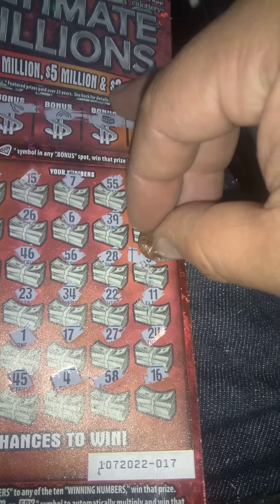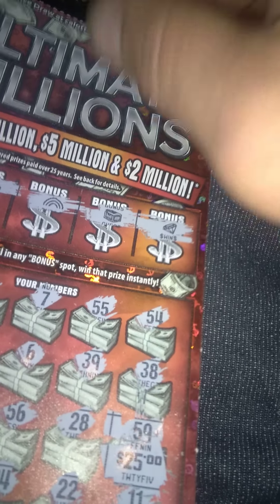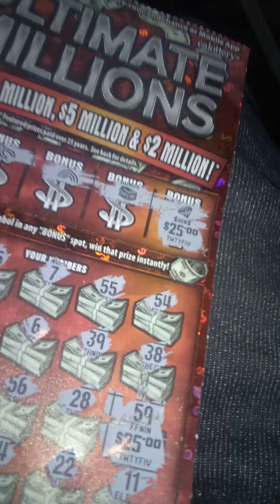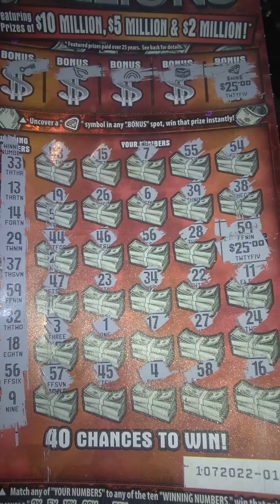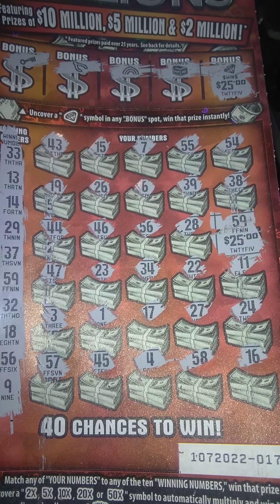Small zeros — for $25. Let's go right here to number 59. Small zeros — for another $25. I'm hoping that this diamond will be $50, but let's see. Small zeros — for another $25. So, 25, 50 — a $75 win on the $30 Ultimate Millions!